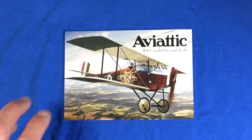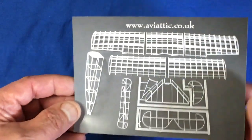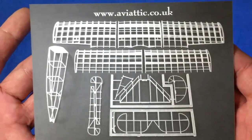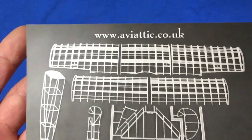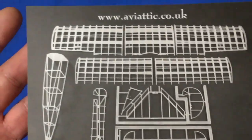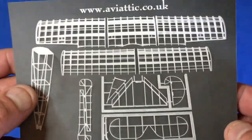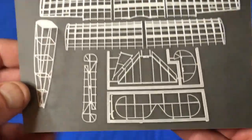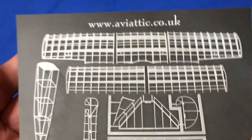They do World War I model kits and decals, as you can see, and some accessories as well - resin figures and stuff. This looks like a fully 3D printed World War I aircraft frame. Quite stunning. You can see their website there - if nothing more than their decals, just go and look at what they do. It's quite astounding. The stand was extremely busy and there were so many people who just wanted to look at everything they had. It seems that World War I aircraft at the moment are extremely popular.